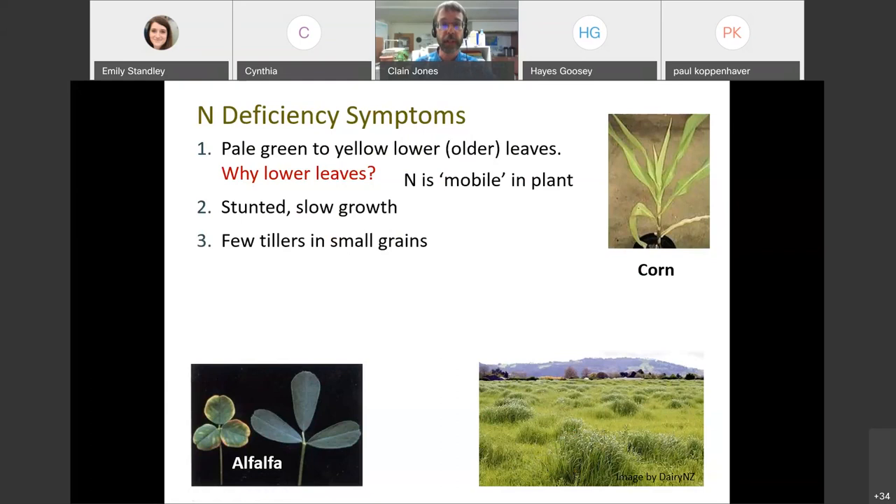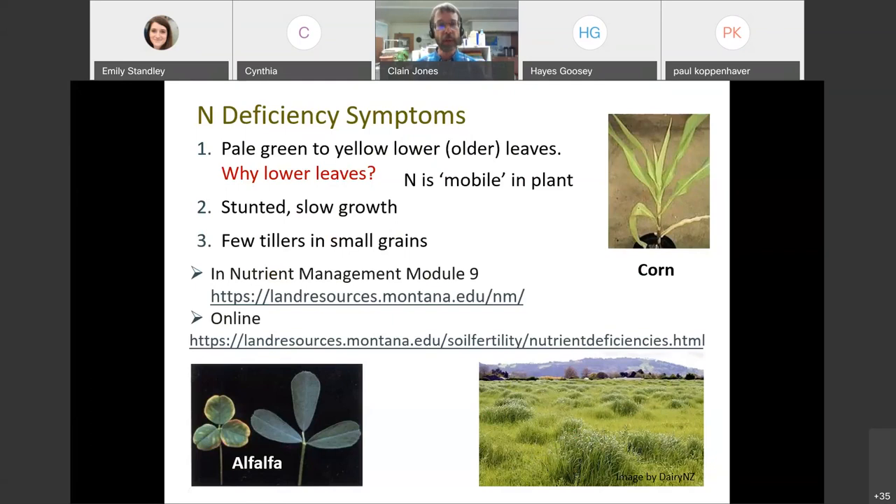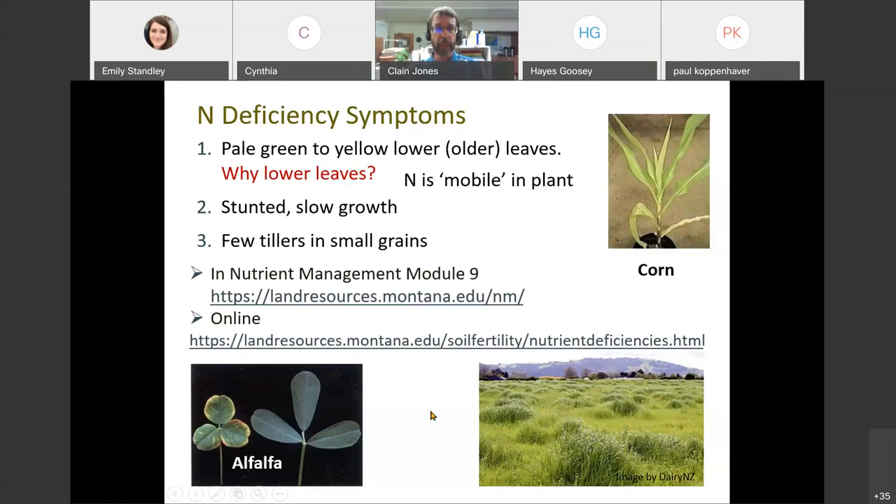If you want to see other photos, you can go to my web page - nutrient management module nine has nutrient deficiency symptoms. We will be sending a link to all of this material and presentation later. Increasing nitrogen fertilizer generally increases yield on grasses but demonstrates the concept of diminishing returns. As we increase the nitrogen rate, yield goes up, but it doesn't go up as fast at higher rates. At some point the plant has plenty of nitrogen and you don't get any more bang for your buck.